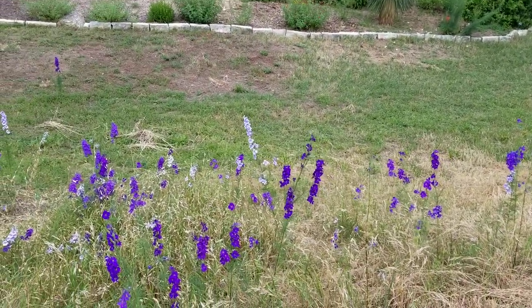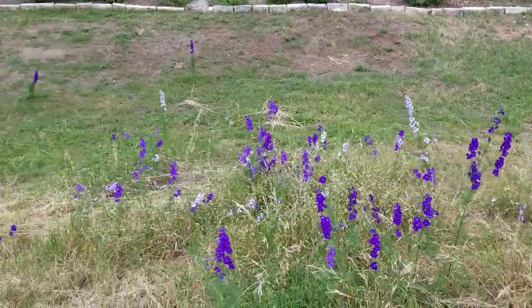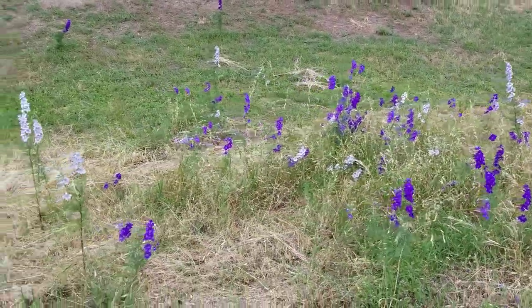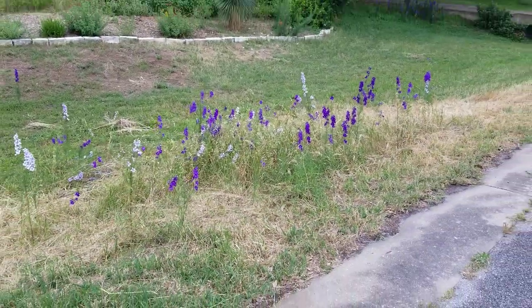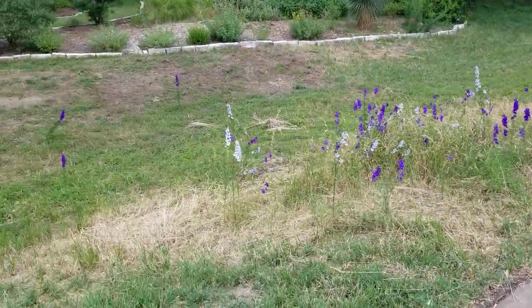You can see the larkspur. It's not the best larkspur patch I've had, but there's some larkspur there for sure. I'm pretty sure the freeze had a lot to do with this little patch here.